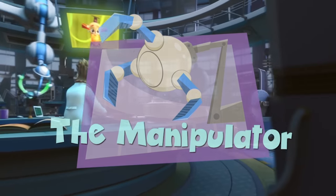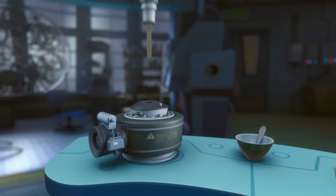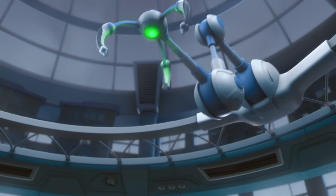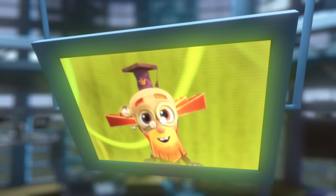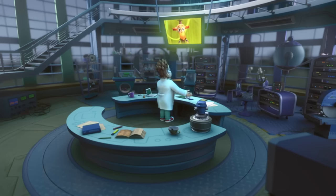The Manipulator. Well, what do you say, Professor? It couldn't be any more accurate. Our manipulator works just perfectly.